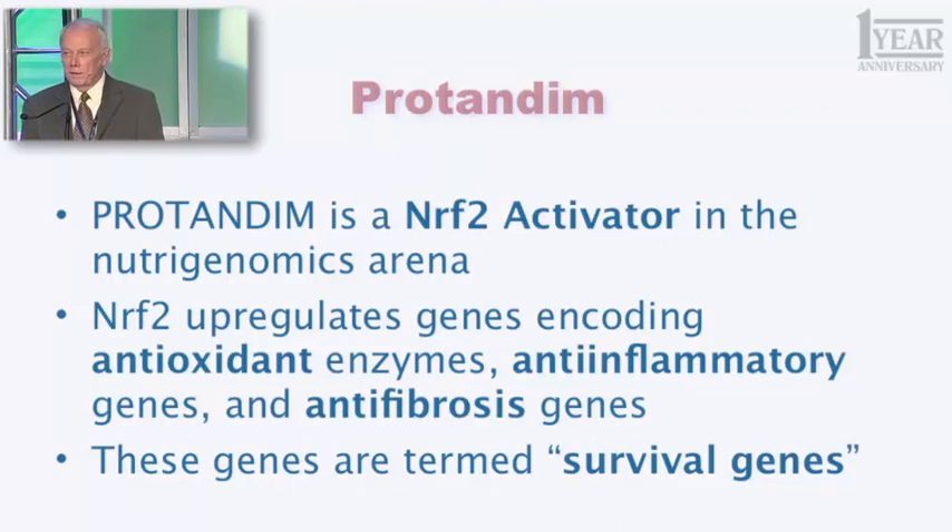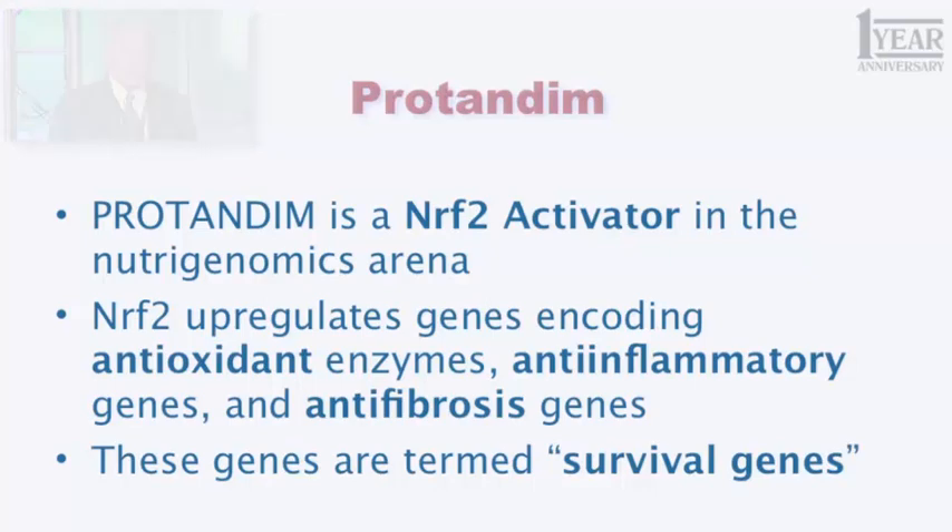Taken together, these things protect cells in your body when they're in stressful situations — whether due to trauma, aging, or disease processes. That group of genes all have the same kind of dimmer switch, and Nrf2 is the protein that can reach those dimmer switches and turn them up or down. It's been called the master regulator of antioxidant gene expression.